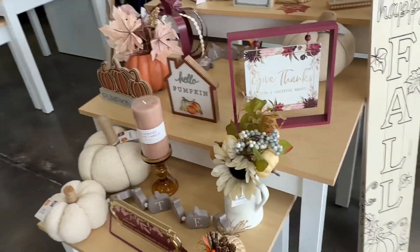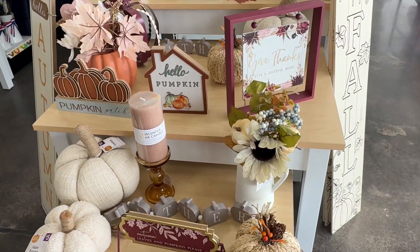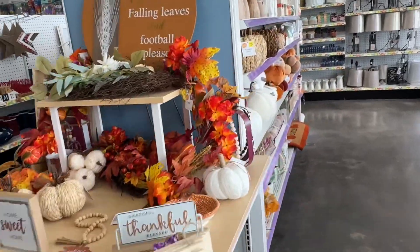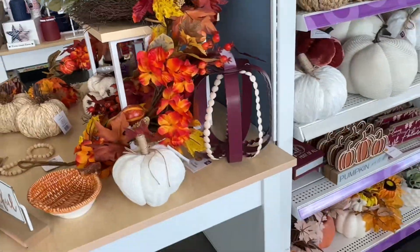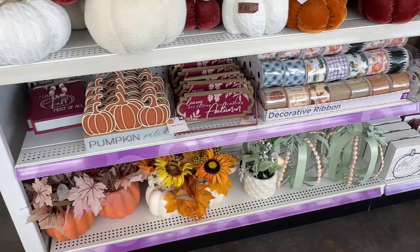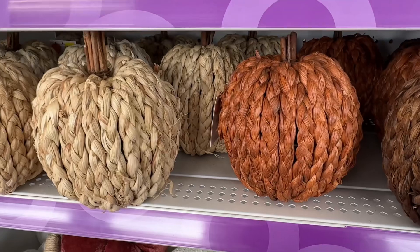Hi guys, stopped at Pop Shelf. It's near a Dollar Tree and they have a little bit of fall stuff. It's not Halloween, just fall, but they have some plush pumpkins and signs and different decor.